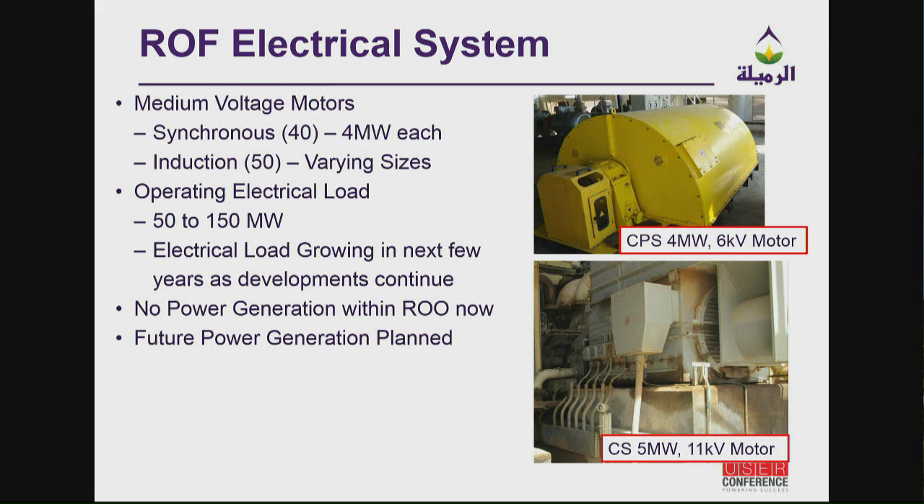Medium voltage motors — we have several medium voltage motors. These are the big ones, 4 megawatts each, and we have 40 of those. We have induction motors, about 50 medium voltage, ranging from about 2 megawatts to about 8 megawatts. Operating load is between 50 and 100 megawatts for the field, but this is going to increase dramatically to the gigawatt level. We're probably going to need about 1,000 megawatts in the next three or four years if all the enhancements from the different companies continue. Hence, one of the reasons I'm looking at ETAP to help understand the electrical system as generation and demand increases.